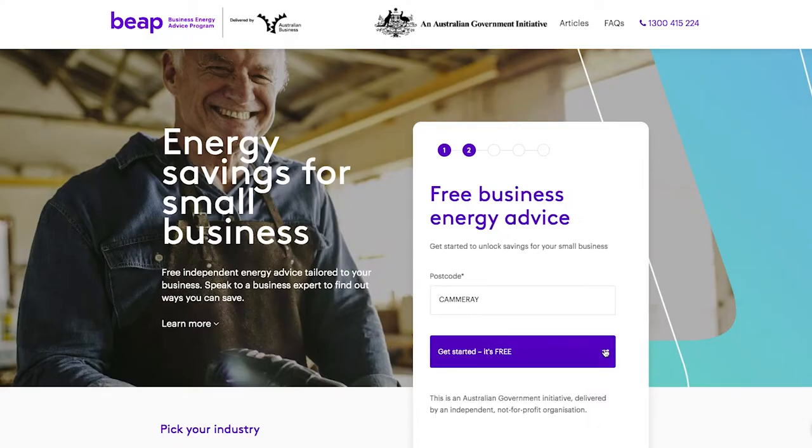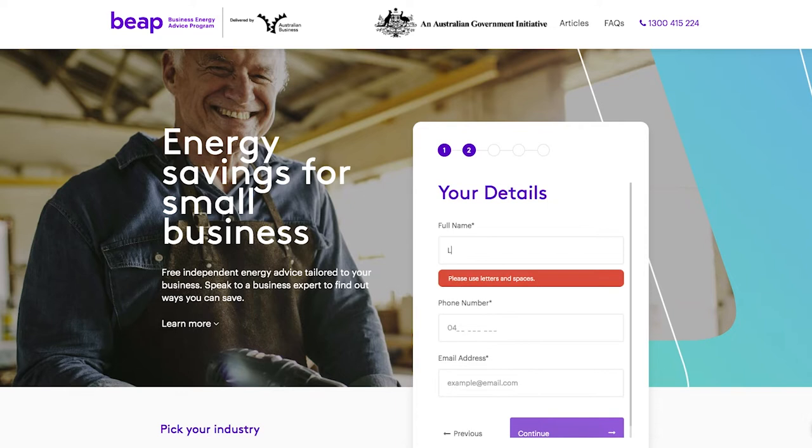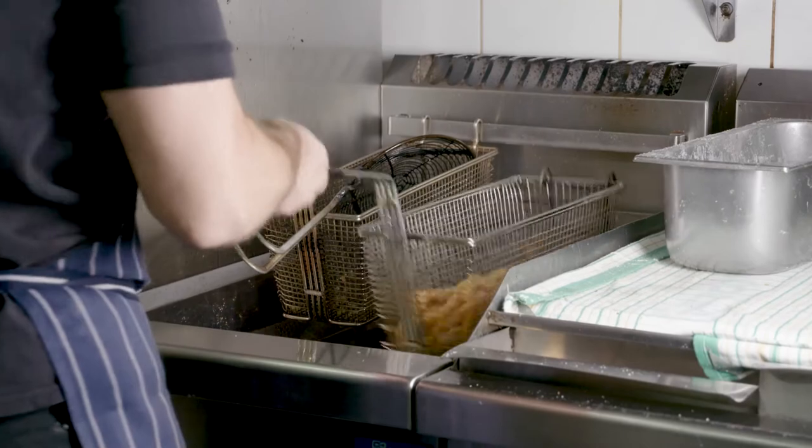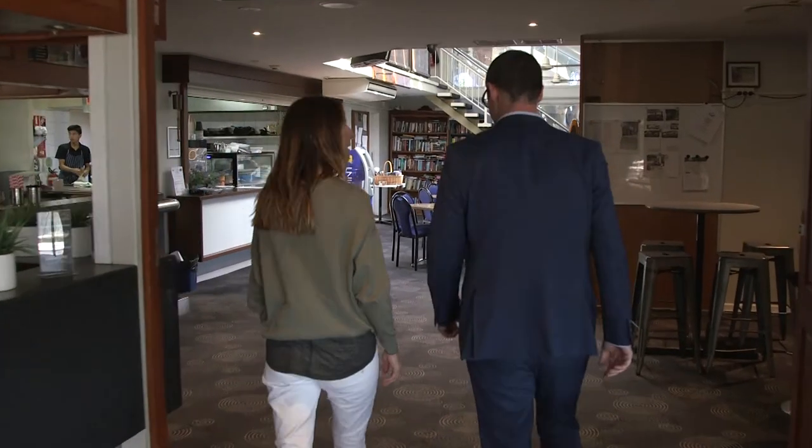Australian Business introduced me to a new initiative called the Business Energy Advice Program. The process entailed an initial consultation where the guys from BEEP gave me some really practical advice around things that we can do to reduce our energy usage and empower our staff to make changes to help reduce those costs.